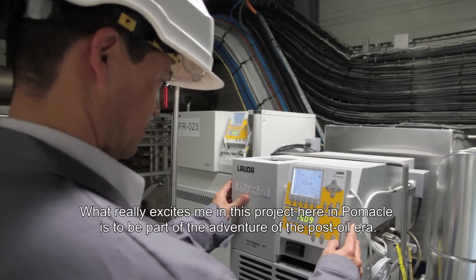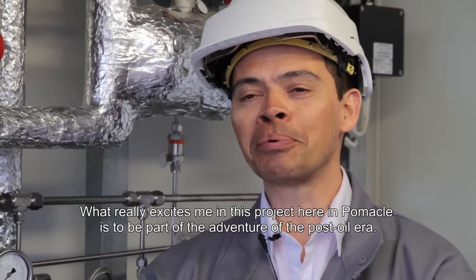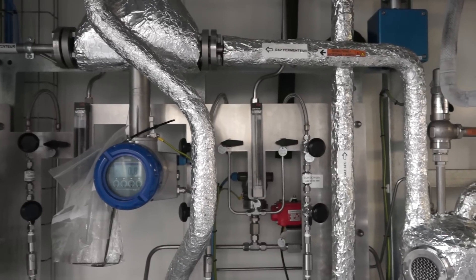What I want to do in this POMAC project is to participate in this adventure of the pre-petroleum era. We think we're bringing greenness to a field that desperately needs it. We're moving away from an oil-based economy towards something that has a renewable, sustainable character.